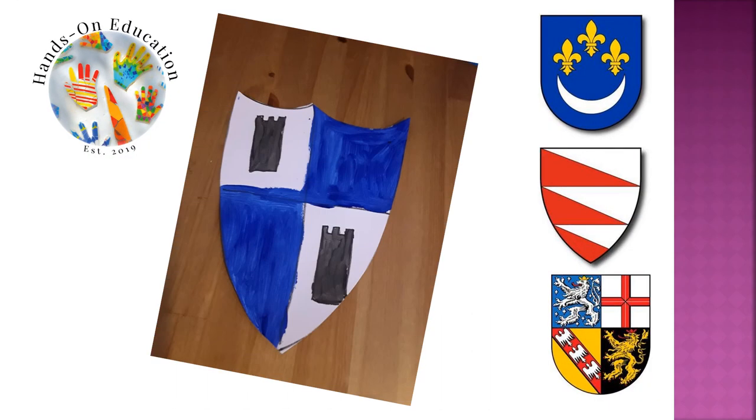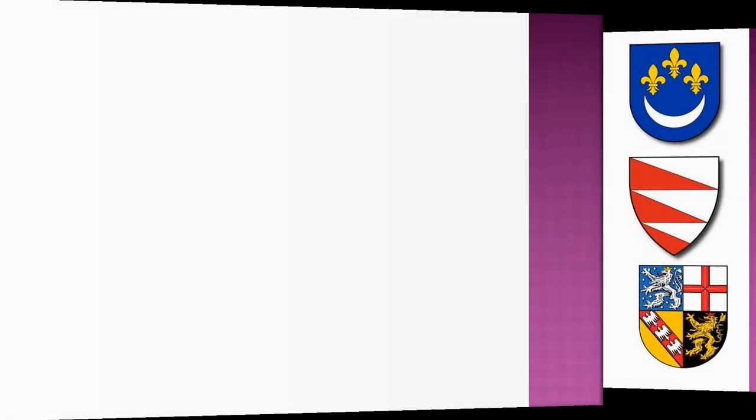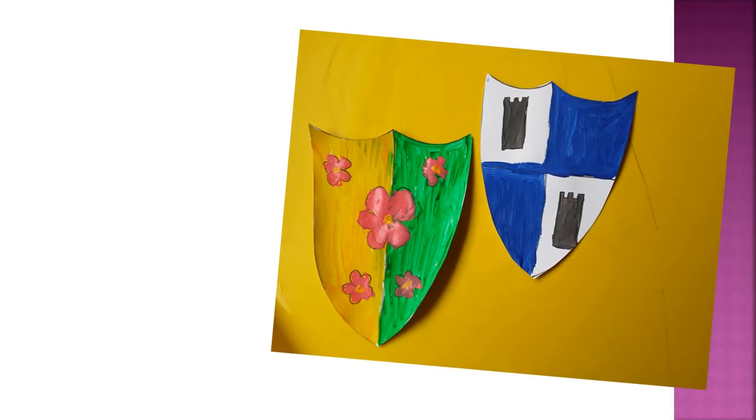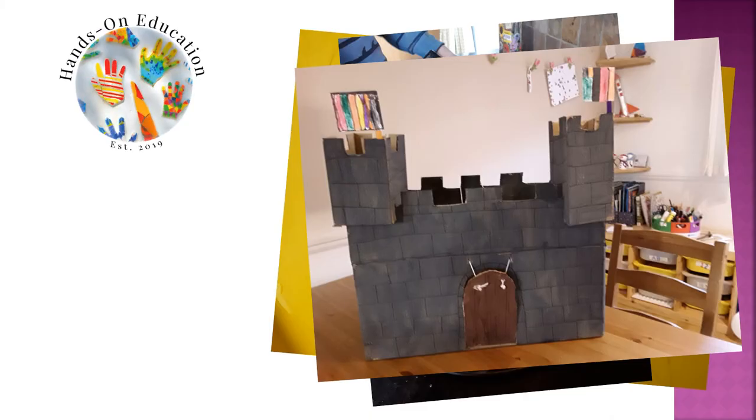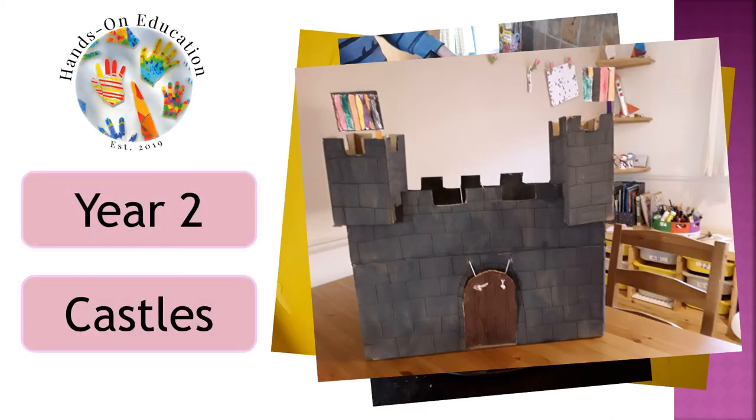For your hands-on activity, design your own heraldry to paint on a shield, thinking about which symbols and colours you will use to represent your family. For more information about this activity and more activities related to castles, please go to handsoneducation.com, Year 2, Castles.